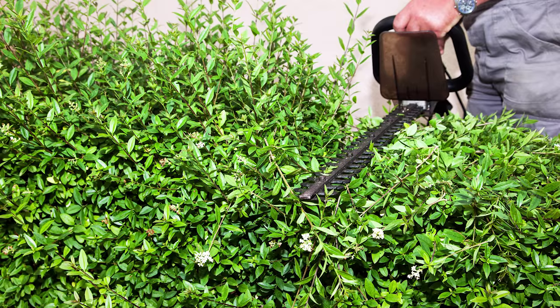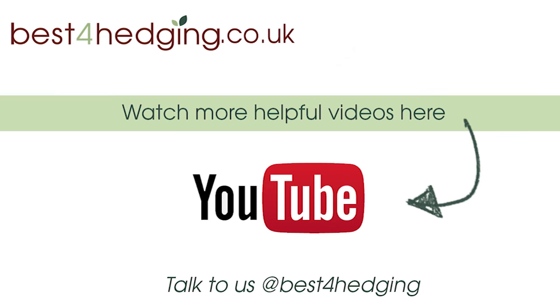It's a fast growing species, so requires tri-annual pruning to keep it neat and tidy. For more tips and advice on your Privet hedging, visit the inspiration and advice section on our website.